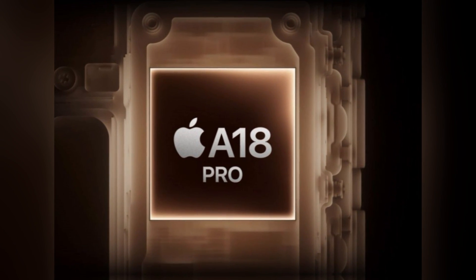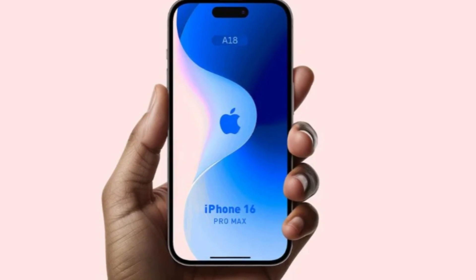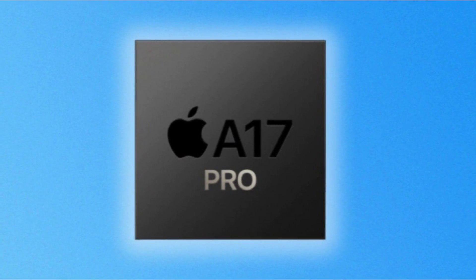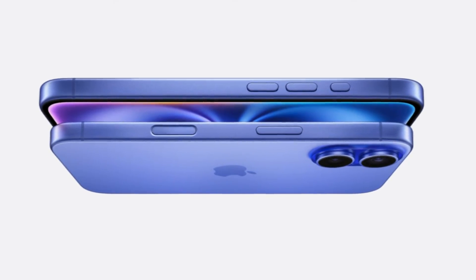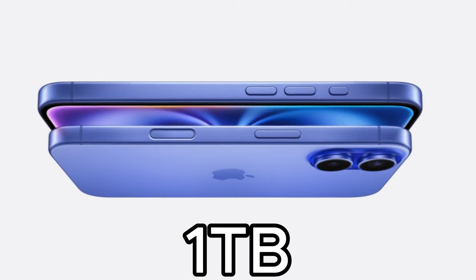In terms of performance, the iPhone 16 Pro Max boasts the new A18 Pro chip, which promises a 15% speed boost and 20% better power efficiency over the A17 Pro in the iPhone 15 Pro Max. Both models offer 256GB, 512GB, and 1TB storage options.